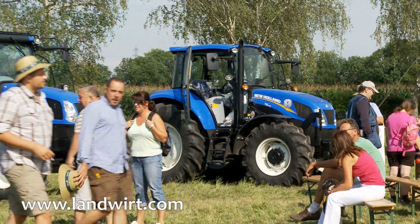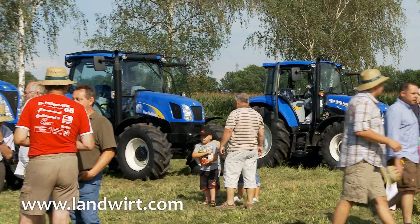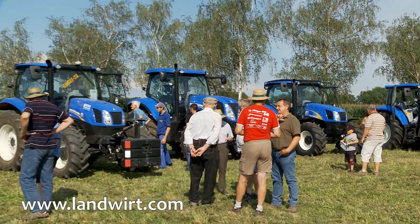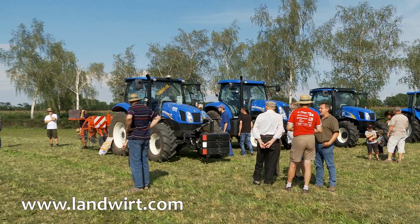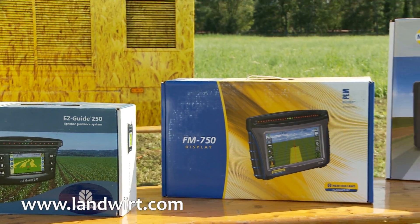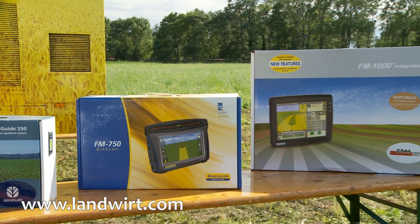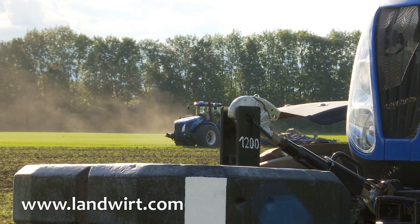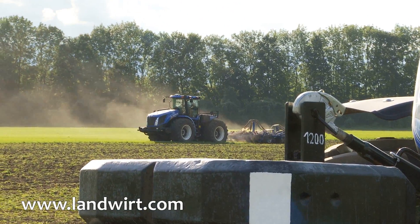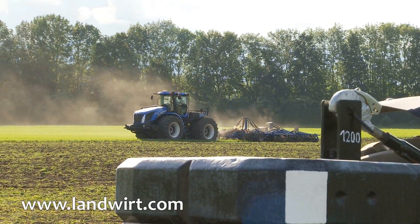Finally, I want to add that the steering systems which we have seen and presented today cannot only be installed on New Holland tractors, but on tractors of all brands. The only necessary components are a hydraulic steering and a power steering, and we can accordingly integrate these systems. The tractors can then be steered to an accuracy of 2.5 cm, lane to lane, and even in absolute accuracy.